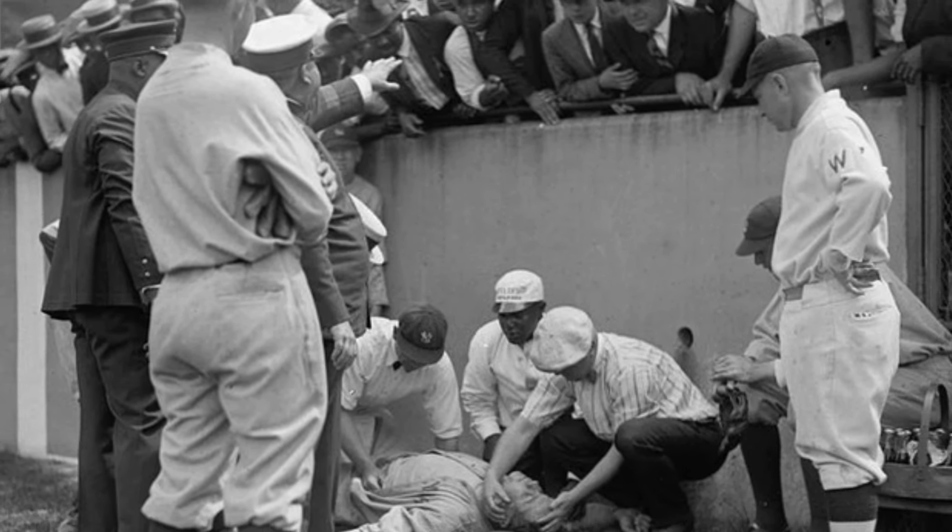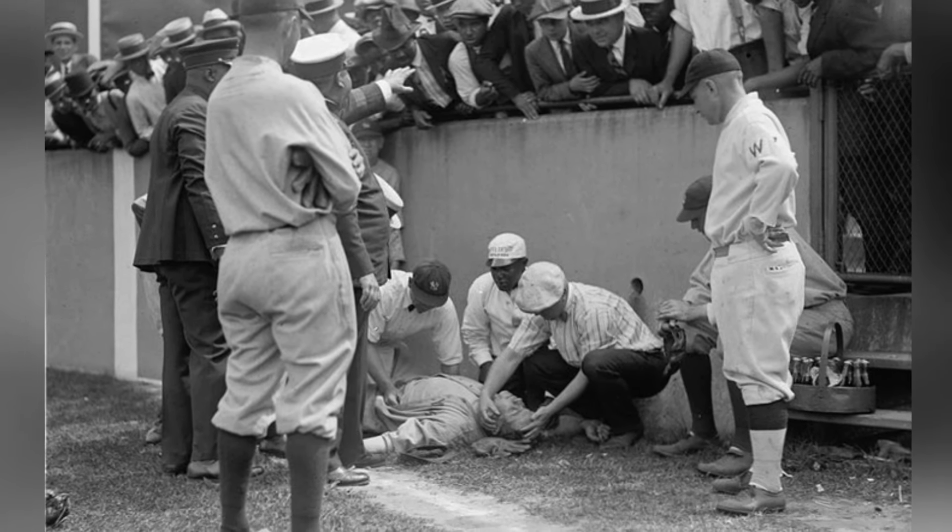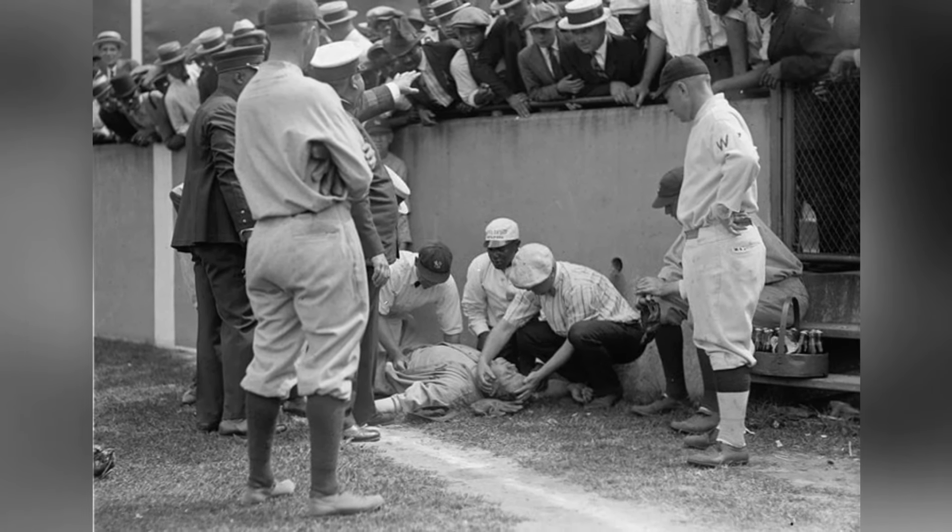On July 5th, 1924, Babe Ruth knocked himself unconscious while attempting to make a catch, but he got back in the game and scored two more hits.